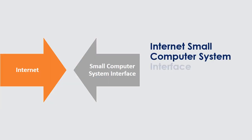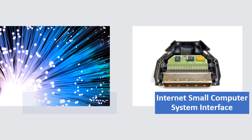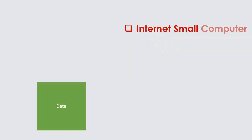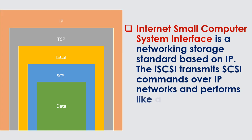Internet Small Computer System Interface (iSCSI) is often viewed as a low-cost alternative to Fiber Channel. iSCSI is a networking storage standard based on IP. It transmits SCSI commands over IP networks and performs like a virtual cable.